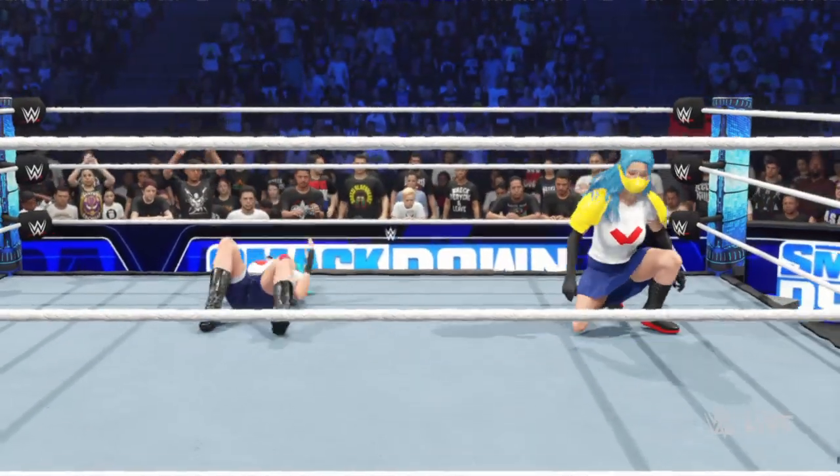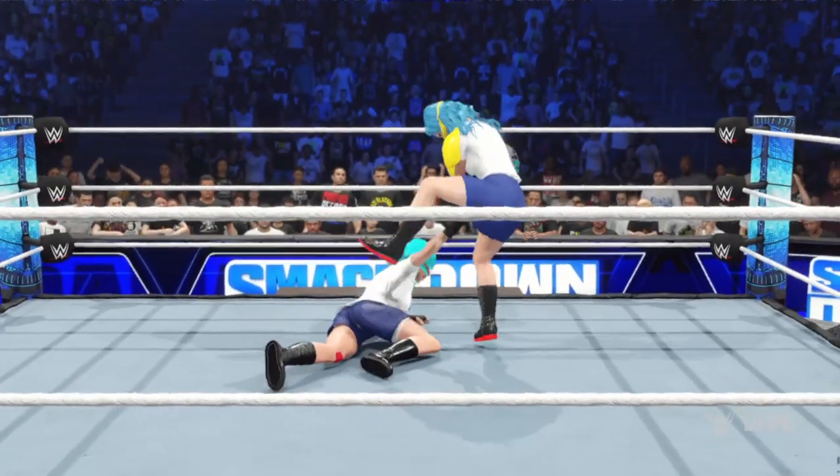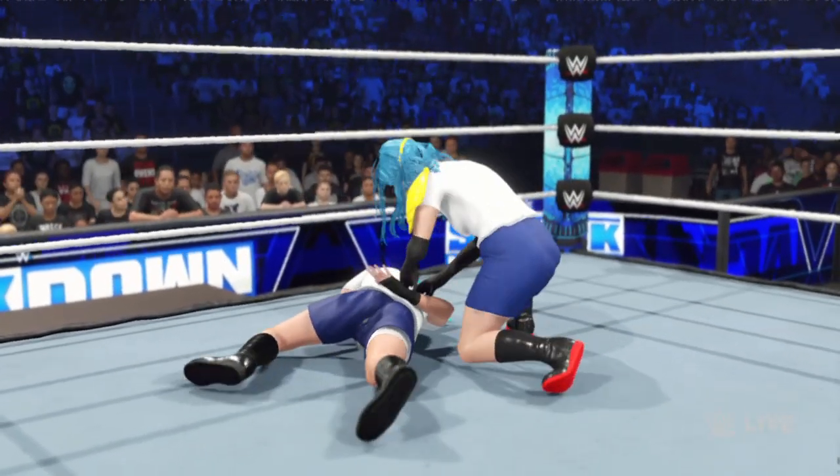Capped off with a knee to the spine. Brutal shot to the body and just getting started. Look at this brutality.